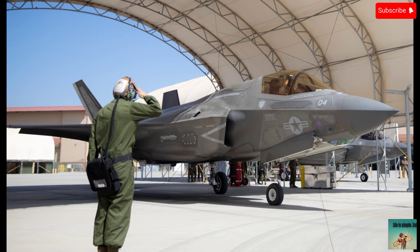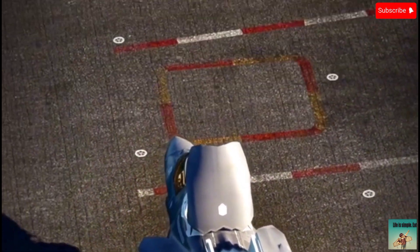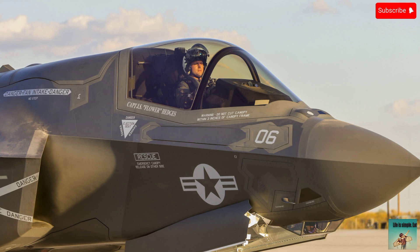The F-35 Lightning has faced several challenges and controversies during its development and operational phases. Here are some of the notable errors and issues with the F-35B.